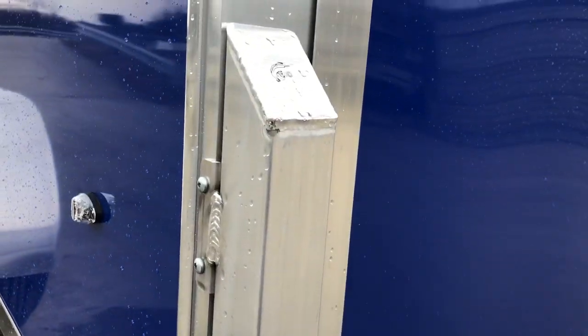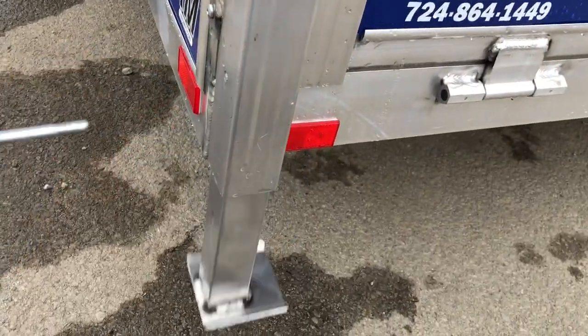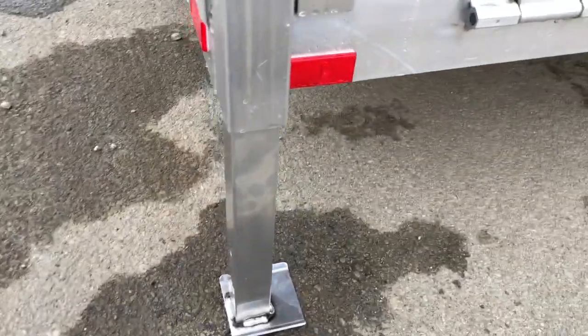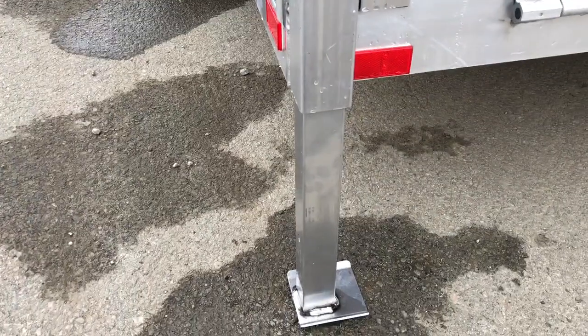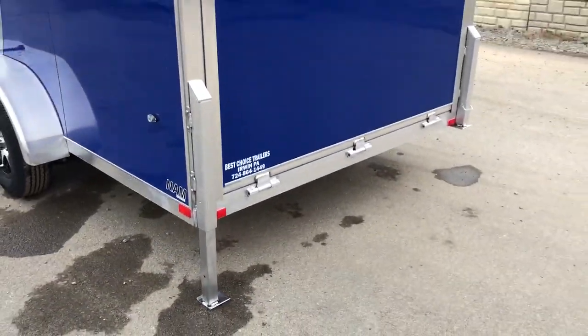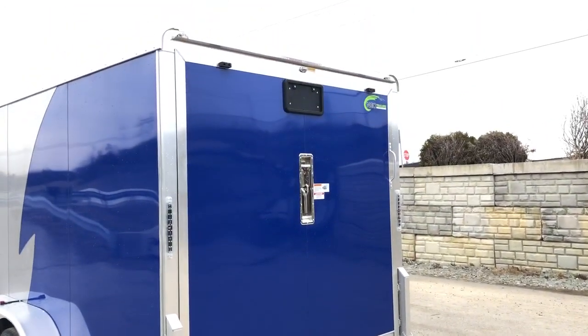This is also something NEO came up with — a very slick setup. Basically pull a pin and the jack comes down to the ground. It's an all-tubular jack, nicer and heavier duty than the normal swivel-style jacks that come underneath. It's simple to deploy and actually integrates well into the design of the trailer.